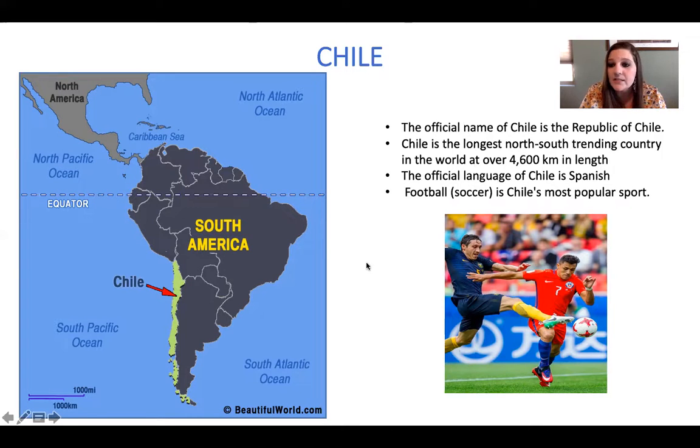The official name of Chile is the Republic of Chile. Chile is the longest North-South trending country in the world. The official language in Chile is Spanish, and football — which is actually soccer — is Chile's most popular sport. So if you look here, this is them playing football. In Chile, soccer is called football. That's why I love to learn about different countries — there are so many different awesome things to discover.